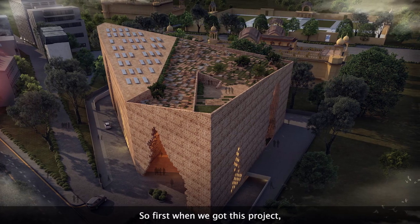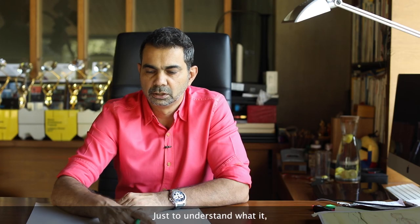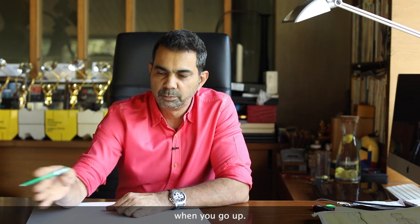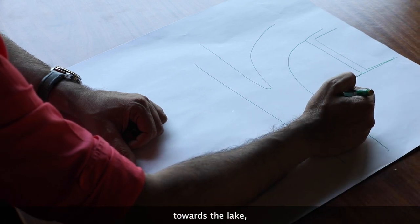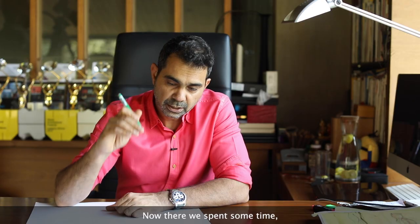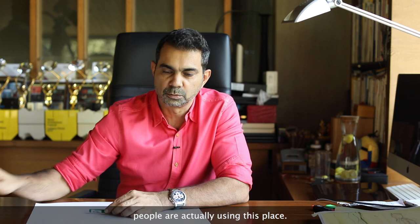When we first got this project, we went and spent a few hours on site just to understand its context and location. When you go up, there's a fantastic view towards the lake. We then spent time studying how people actually use this place and observed the existing temple.